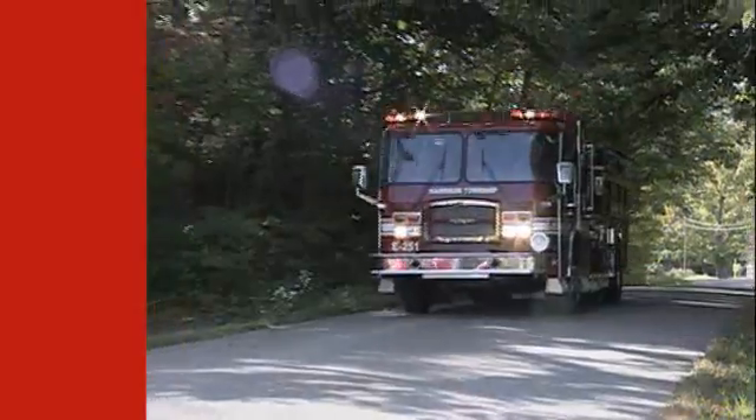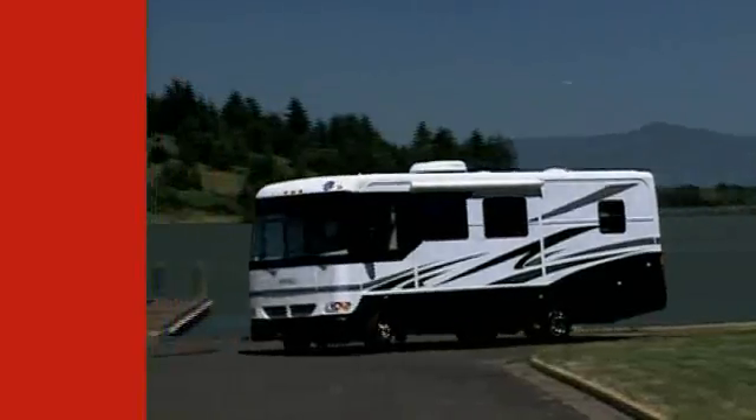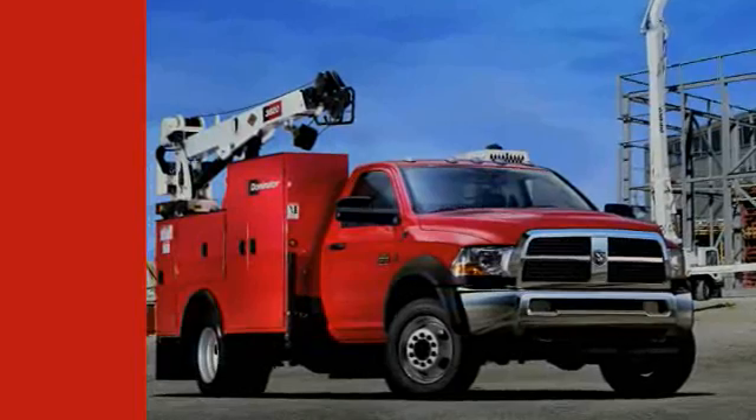Every shuttle bus, every emergency vehicle, every motor coach, every RV, every heavy-duty Ram, and Ram commercial chassis.